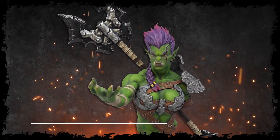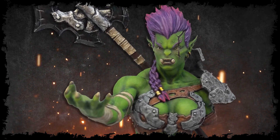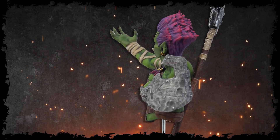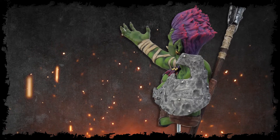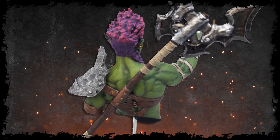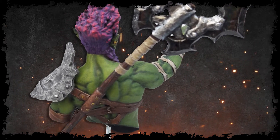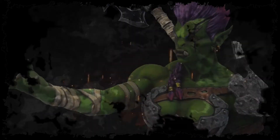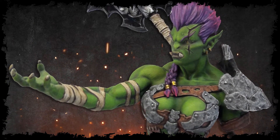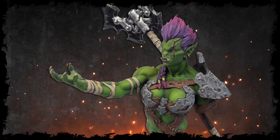I painted the female orc from Yedharo Models, and I had an extremely great time painting her. This figure was extremely expressive in her face, and once the paint went on she just came to life. The details in this sculpt were amazing — I'm so lucky that I got to paint this figure. Many of the figures from their line are all larger than life, but this female orc, although very strong, was still very feminine, and I really enjoyed painting this figure.